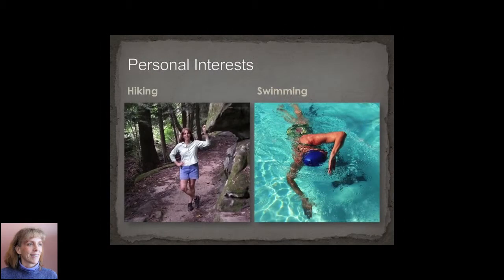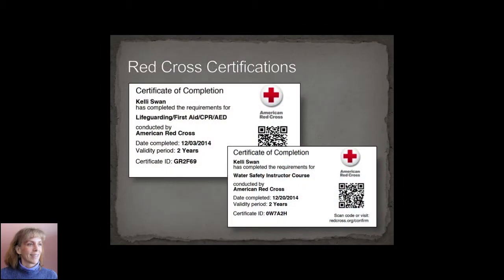My personal interests involve mostly outdoor exercise, including hiking and swimming. I love the Cuyahoga Valley Park system and the Cleveland Metro Park system. I adore swimming so much that last year I got my lifeguarding certificate and my water safety instructor certificate — which was interesting because the other people in the class were all about 16 years old. So this was a lot of fun for me.